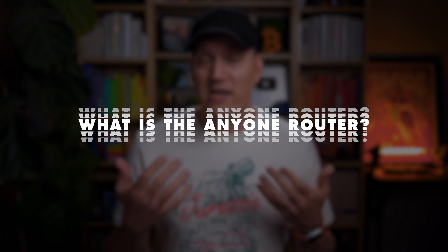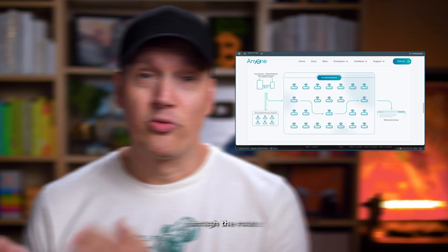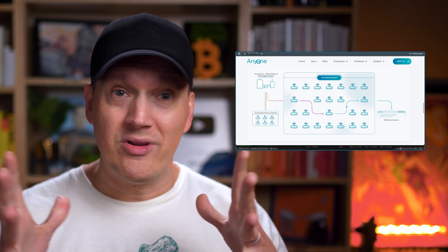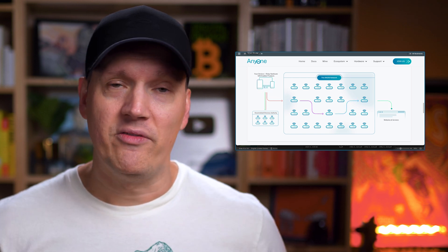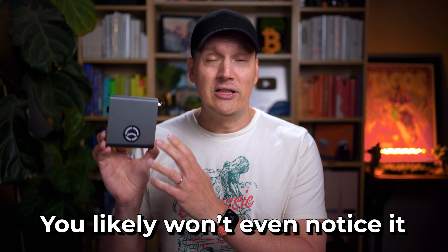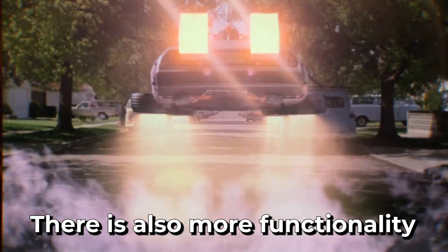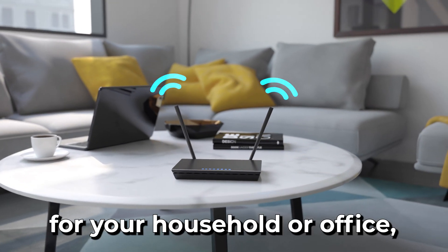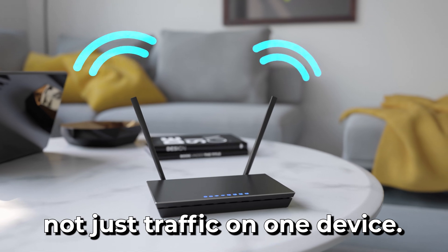So what exactly is the Anyone Router, and why should you consider buying this thing — or not? Well, it's a small plug-and-play device designed to make joining the Anyone Network as simple as possible, even if you're not a tech expert. You run your internet traffic through the router and it gets encrypted and routed through a decentralized network. This means that your data is shrouded in layers of encryption, keeping it private. This device has encryption chips comparable to those found in crypto hardware wallets. It uses very minimal power, and you likely won't even notice it on your power bill.